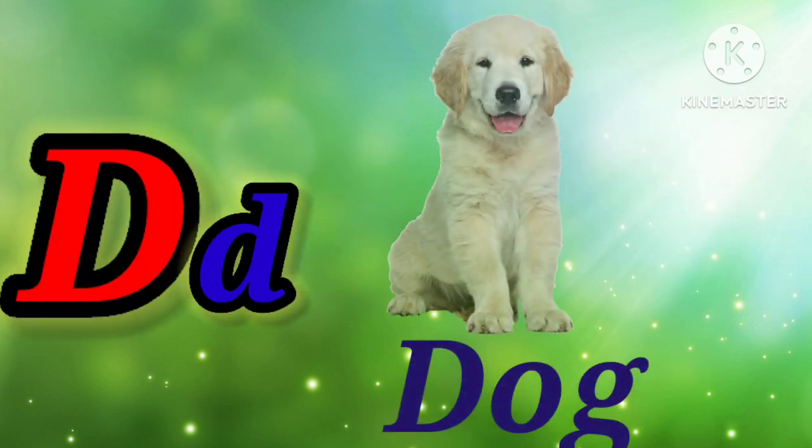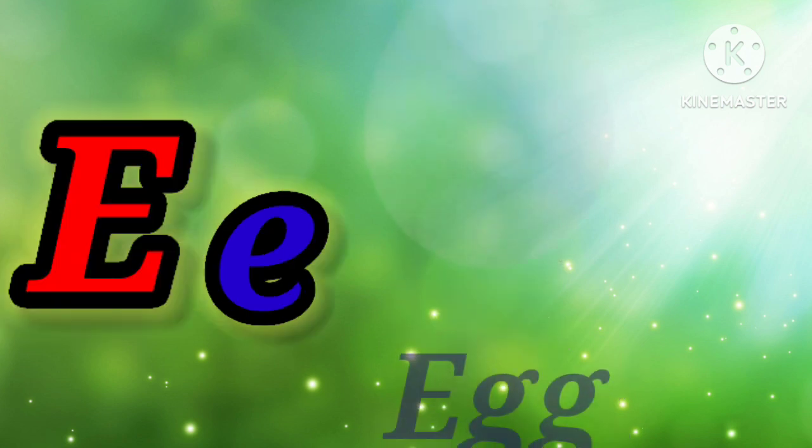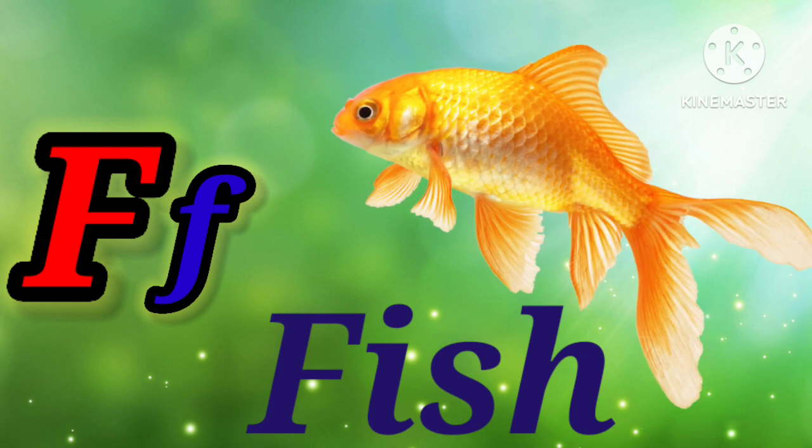D. D for dog. E. E for egg. F. F for fish.